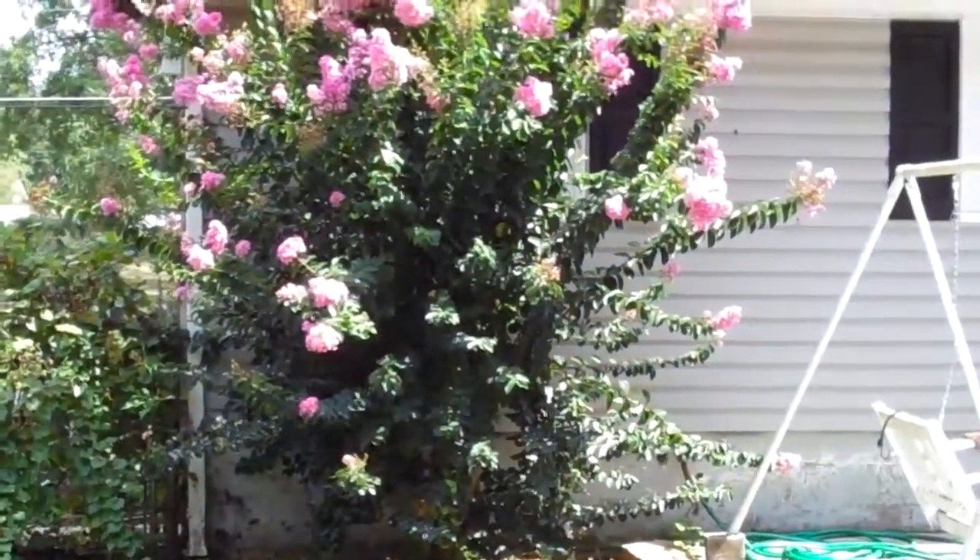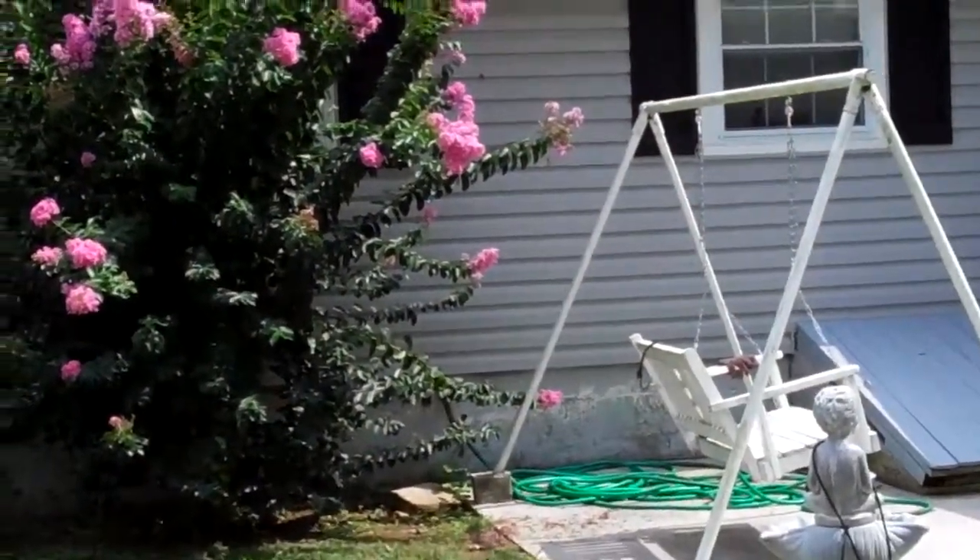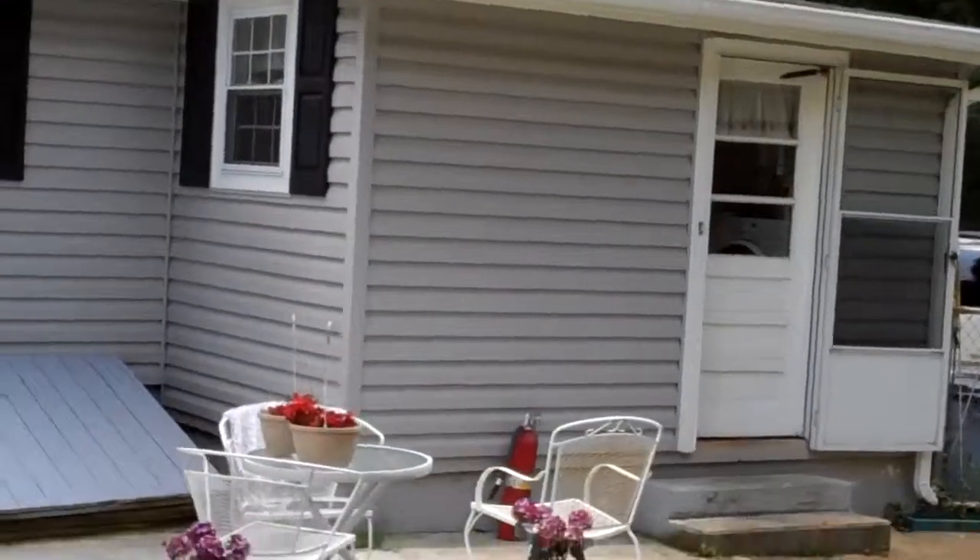Well, that's a quick tour of the outside of 11652 Walker Road. Once again, it's priced at $99,000 — that is a fantastic bargain.